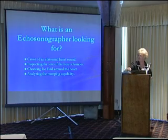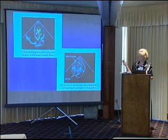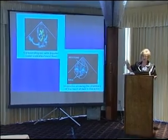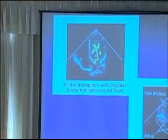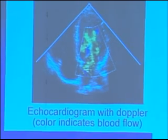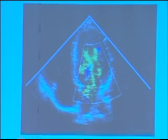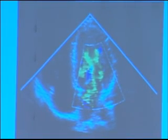Here's another picture. The top part is that same echo picture with color now added — it's colored Doppler, the same thing you see when a meteorologist gives the weather report. We can put color on, and the color gives us the direction that the blood's flowing. So we can tell if there's leaks, we can tell if there's turbulent flow — putting the color on is a huge help to us.